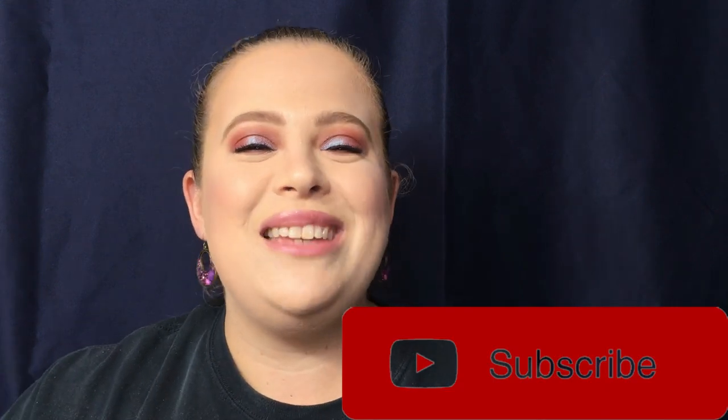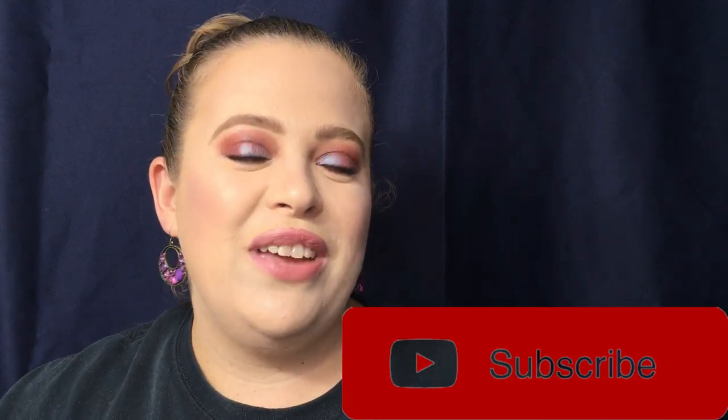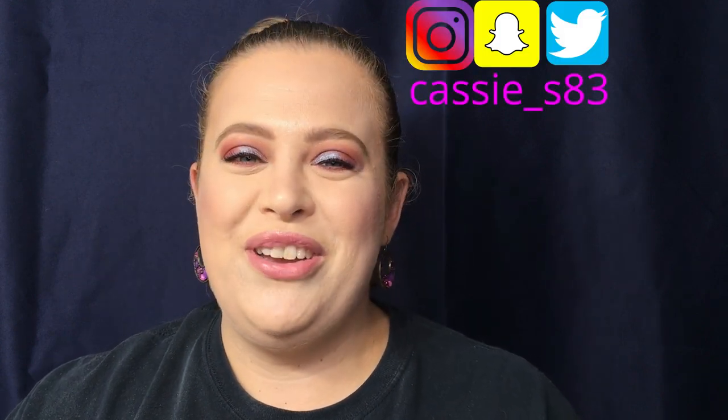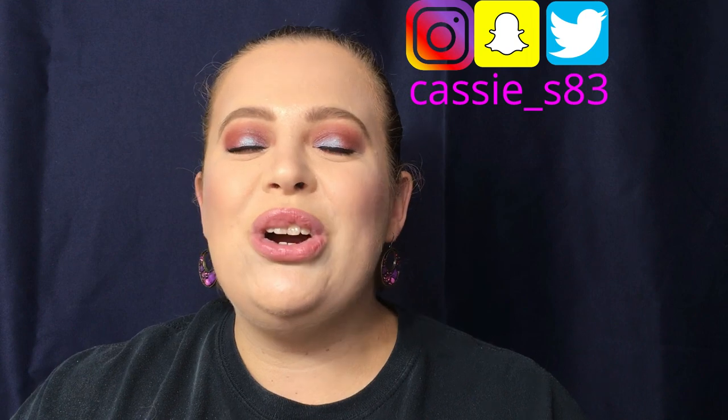If you are not already subscribed, please go ahead and do so by hitting that big red button down below, and don't forget to hit the notification bell so you can be notified of any future videos. I normally upload every Monday and Friday. You can also follow me on Instagram, Snapchat, and Twitter — I'll have those linked down below.